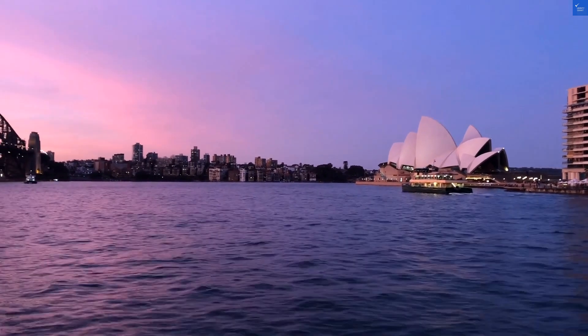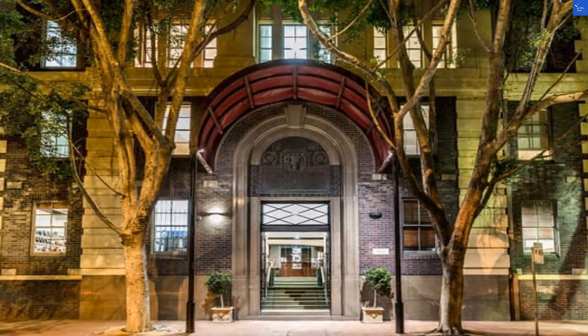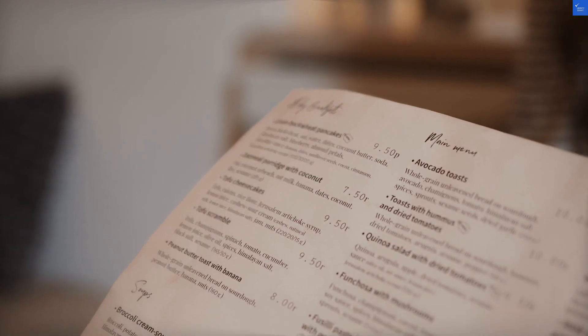Service and staff? Mixed reviews come in — while some praised the 24-hour front desk, others complained of slow responses. I'd give them a 6 out of 10.